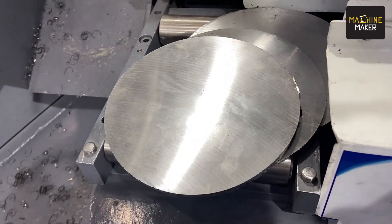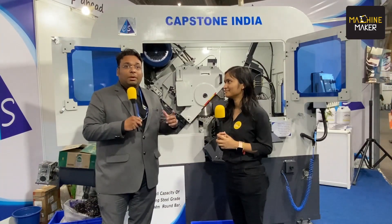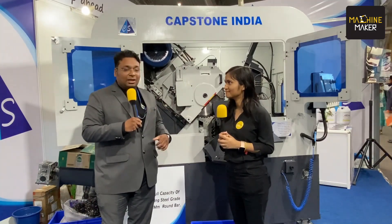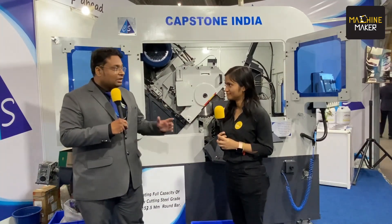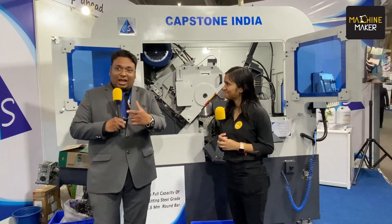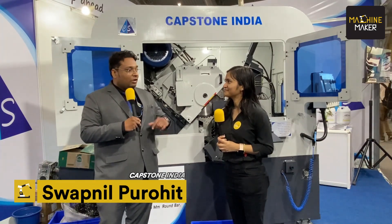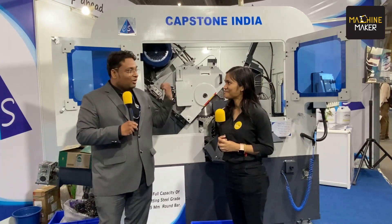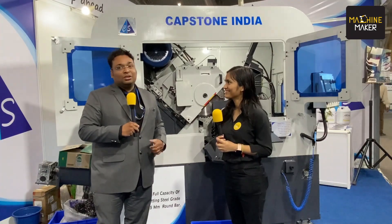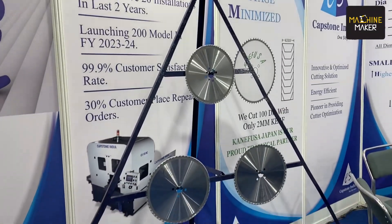Our manufacturers are now getting hands-on partnership with people from around the world. In our case, we have Kanafusa as our technical partner in India. They chose our machine and we are providing Kanafusa Japan cutters with our machine. Whatever machine anybody goes for, it comes with Kanafusa Japan. So we are a proud technical partner and we look forward to such good quality.